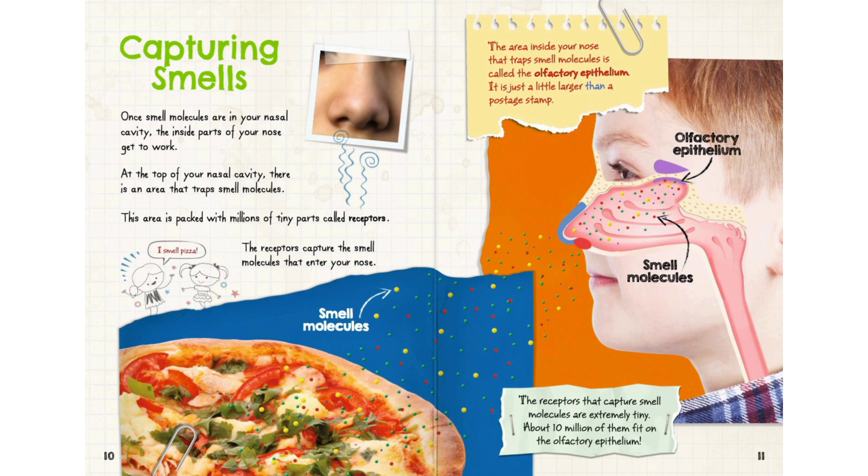The area inside your nose that traps smell molecules is called the olfactory epithelium. It is just a little larger than a postage stamp. About 10 million receptors fit on the olfactory epithelium.